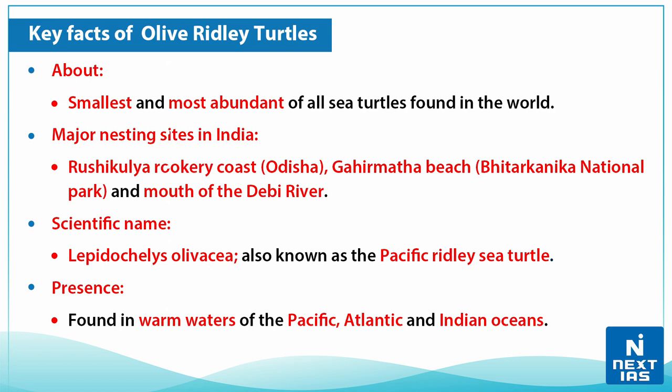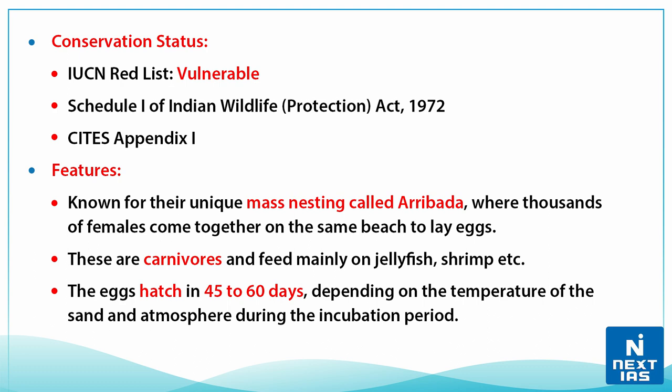The scientific name of these turtles is Lepidochelys olivacea, and they are also known as the Pacific ridley sea turtle. They are found in the warm waters of the Pacific, Atlantic, and Indian Oceans. They are listed as Vulnerable on the IUCN Red List and are included in Schedule One of the Indian Wildlife Protection Act 1972.